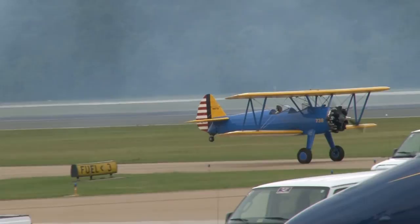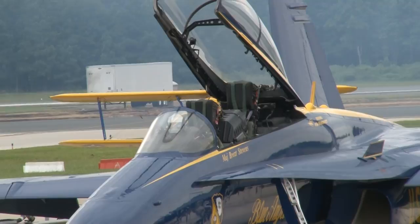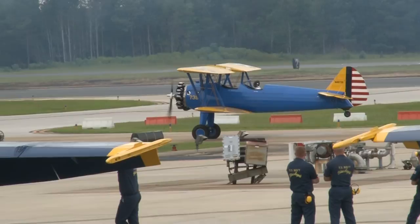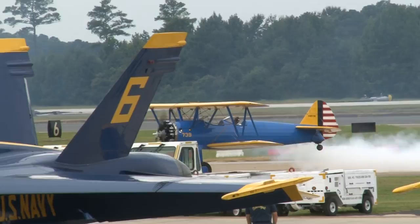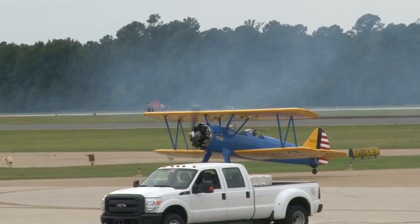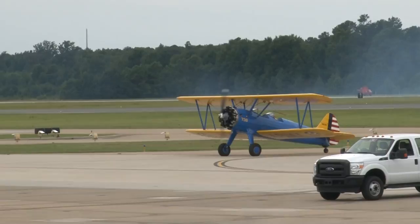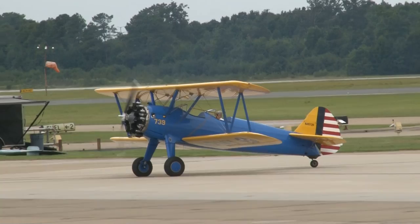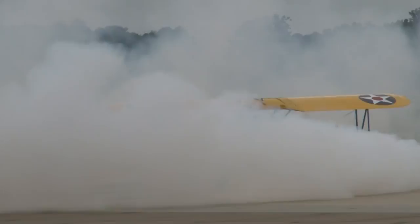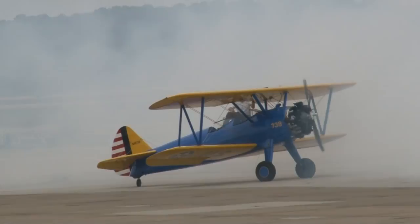Ladies and gentlemen, Mr. John Moore! I travel around the country and do about 24 air shows each and every year. I've been doing it full time since 2006. I never tire of watching this guy fly. He's taking his bow — give it up! Let's give it up for John Moore!